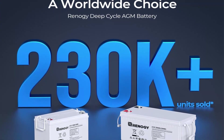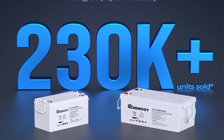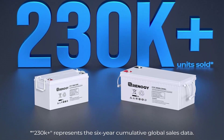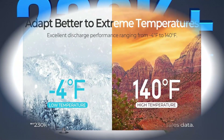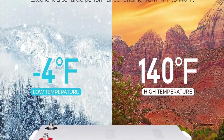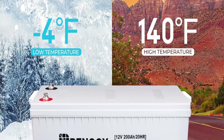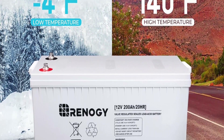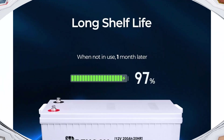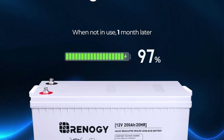Excellent discharge performance: proprietary quinary alloy plates and specially treated plate grids enable low internal resistance and high discharge currents of up to 10 times the battery-rated capacity. Long shelf life — made of high-purity materials, Renogy Deep Cycle AGM Batteries reduce the monthly self-discharge rate below 3% at 77°F (25°C), which is 5 times lower than their flooded counterparts.